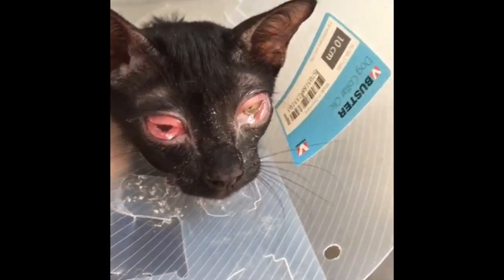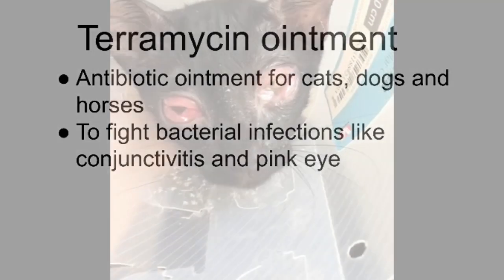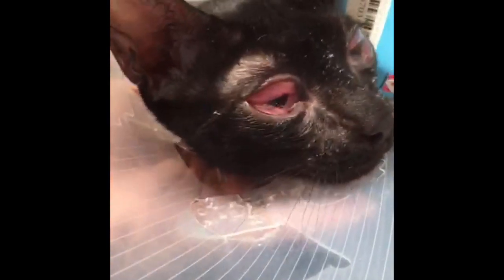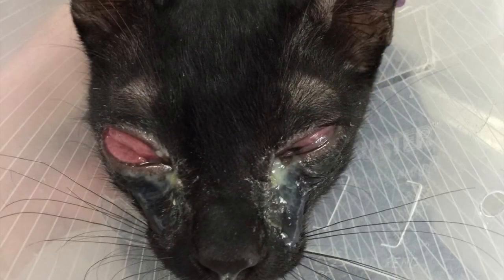So what happened to this cat? Since it was given Terramycin ointment, which is an antibiotic ointment for dogs, cats and horses, the cat is likely allergic to it. In order to treat it, an anti-inflammatory injection was given to the cat to reduce the swelling, and the cat also started wearing an Elizabethan collar to prevent it from touching its eyes and worsening the condition.